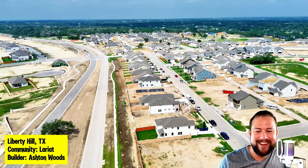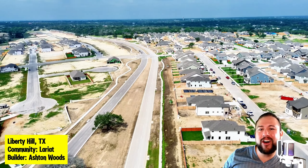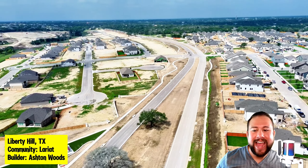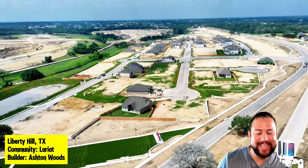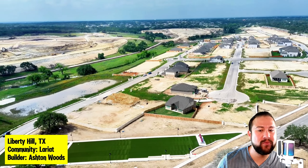Welcome, welcome all my home shoppers out there. My name is Omar Pineda, your Austin Realtor with EXP Realty. And today we are in Liberty Hill, Texas in a community called Lariat. And the builder we're looking at is Ashton Woods.